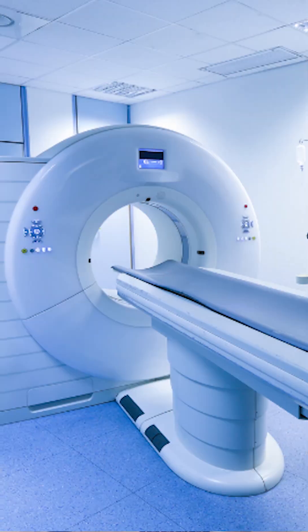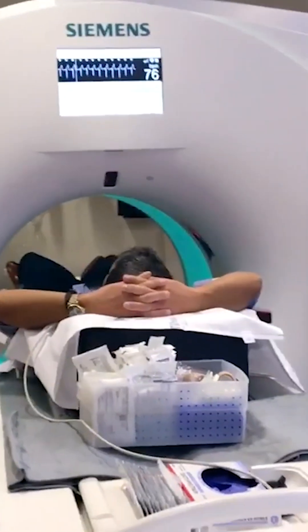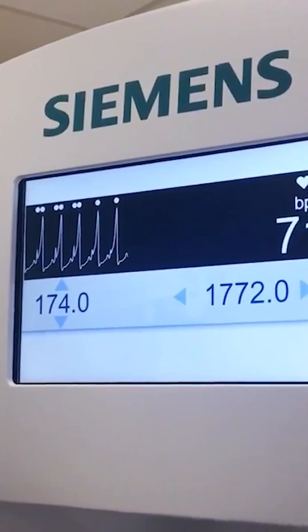It's done using a specialized CT scan. It's quick, painless, and needle-free. You lie down, relax, and the machine does the work. In minutes, you will get your heart's calcium score.